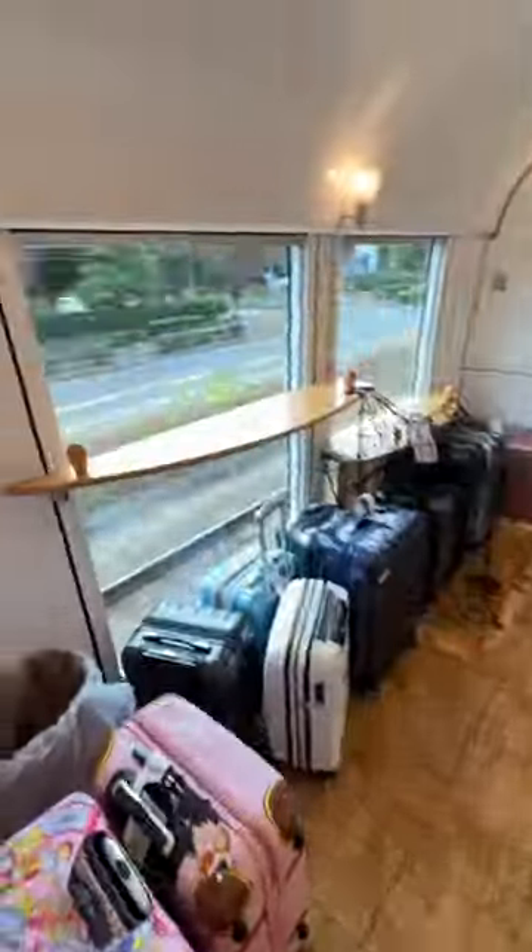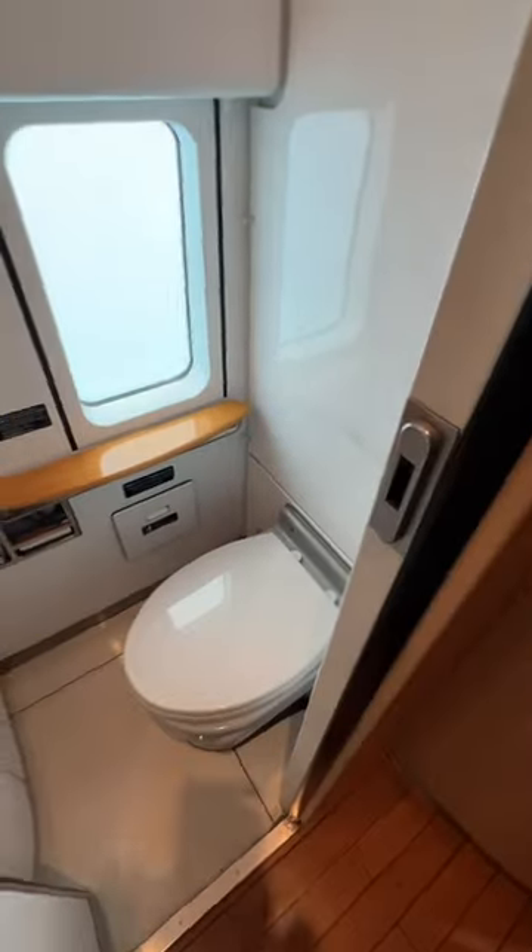The train did have a small buffet car. They also had lots of luggage storage. And the toilets were, of course, immaculate.